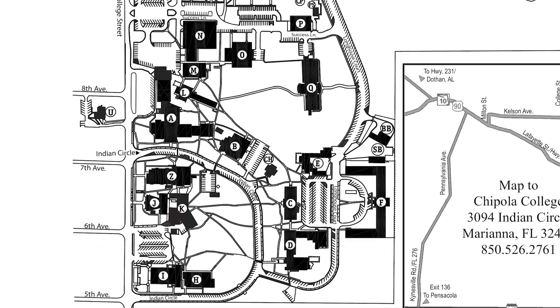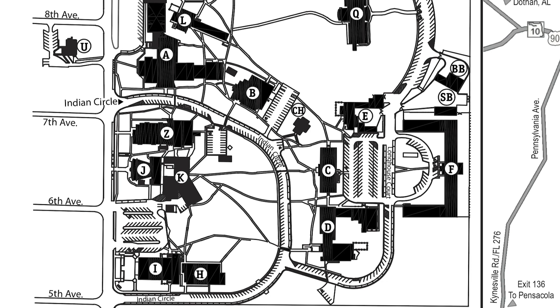Welcome to the Chipola College campus. Let's start with Indian Circle, where most academic classes are held.